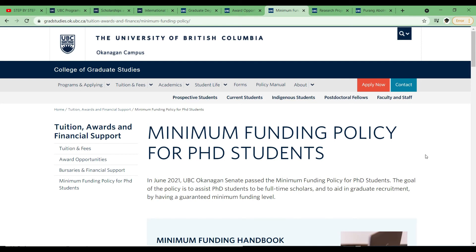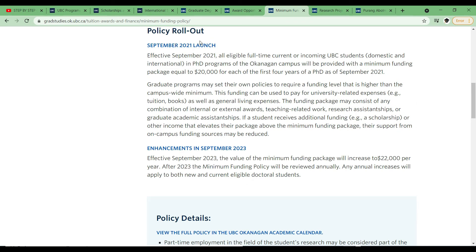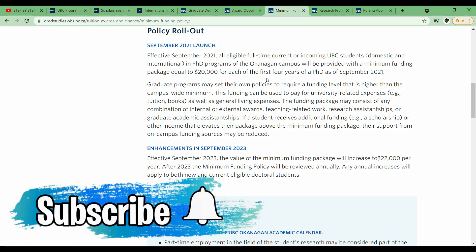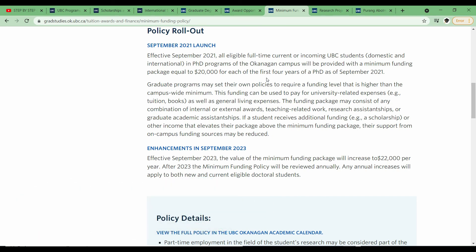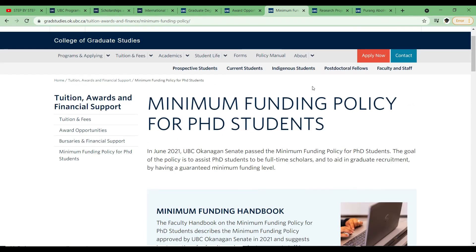The final thing is for PhD students — there's a new policy that came into effect this year in September. Once you get accepted into the University of British Columbia, you have a minimum funding of $20,000 for each of the first four years. So even if you don't get a supervisor or research project, once you apply and get admitted for a PhD, you are guaranteed $20,000 per year. And in 2023, they aim to increase it to $22,000. This is really good for PhD students — you should check out what UBC has to offer and do apply if there's a program that interests you.